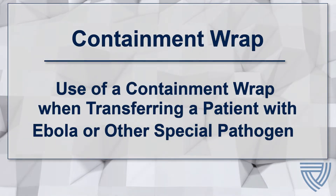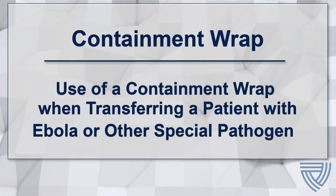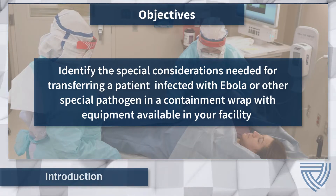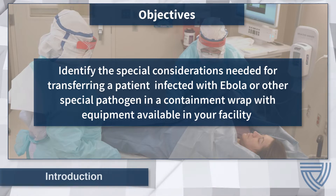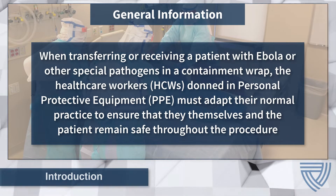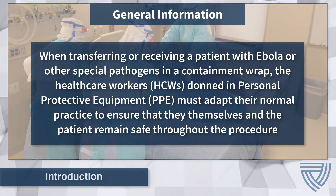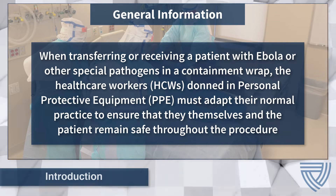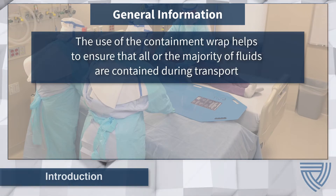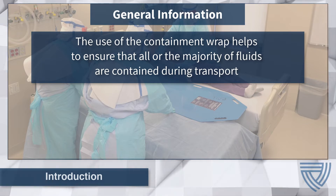Containment Wrap: Use of a Containment Wrap when transferring a patient with Ebola or other special pathogen. In this video, we identify the special considerations needed for transferring a patient infected with Ebola or other special pathogen in a Containment Wrap at your facility. When transferring or receiving such a patient, health care workers must work carefully to ensure that they and the patient remain safe throughout the procedure. A Containment Wrap is a fluid impermeable enclosure that surrounds a patient in order to contain a pathogen, preventing the pathogen from spreading outside of the Containment Wrap.